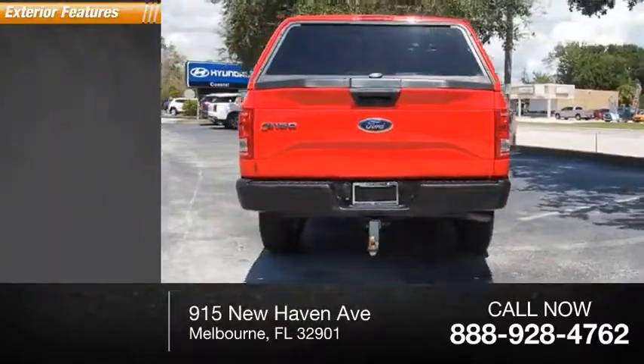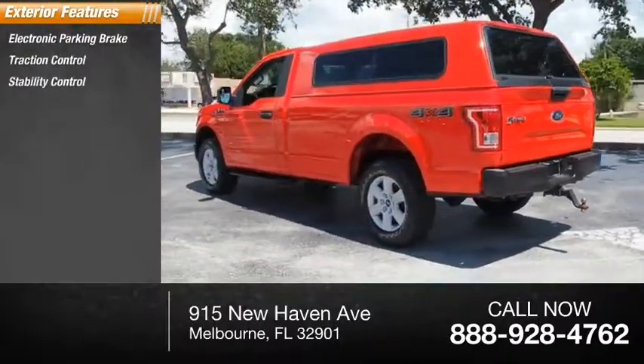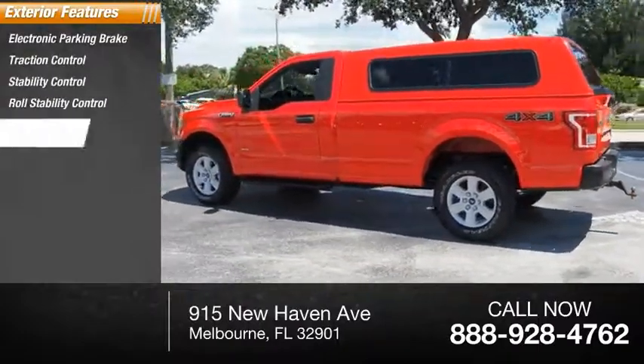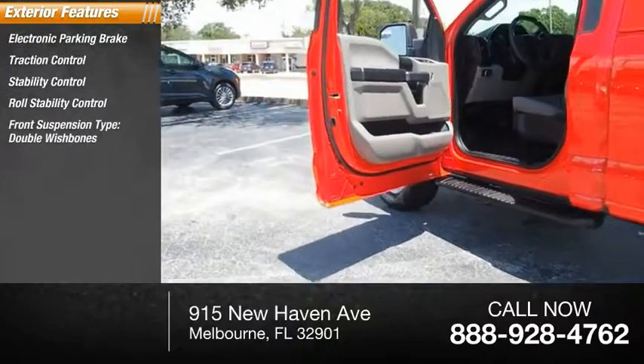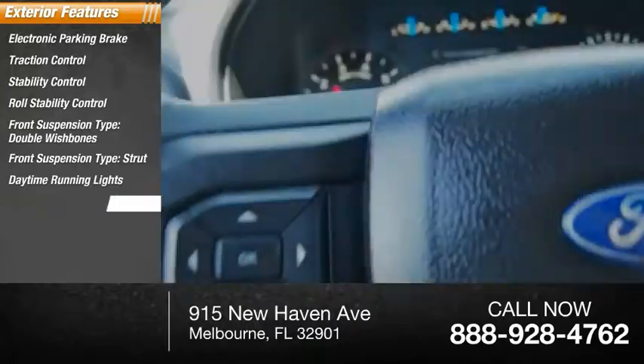Here are some of this vehicle's great options: electronic parking brake, traction control, stability control, roll stability control. Front suspension type: double wishbones. Front suspension type: strut. Daytime running lights. Power brakes.